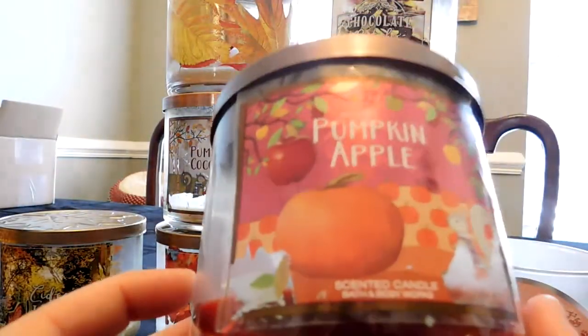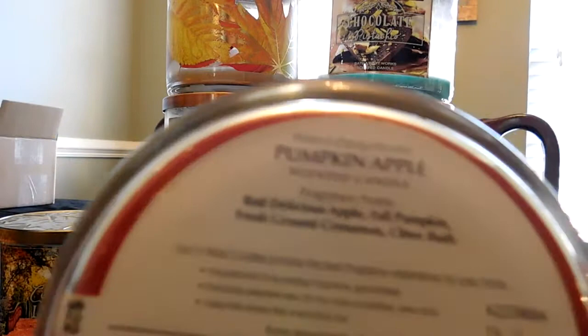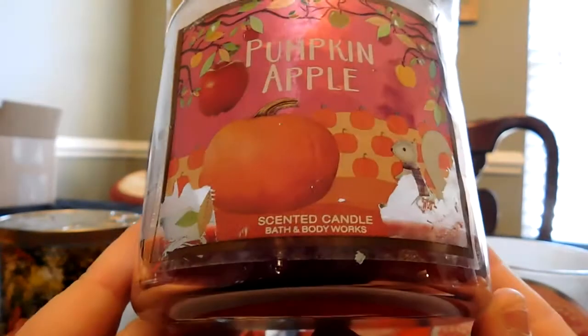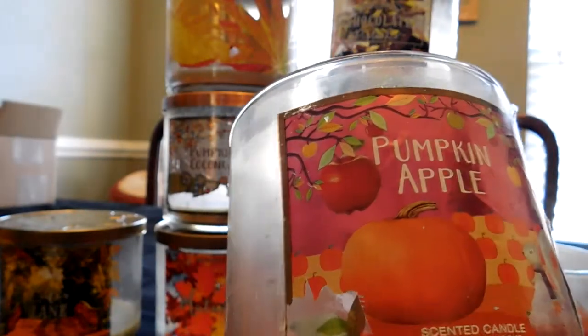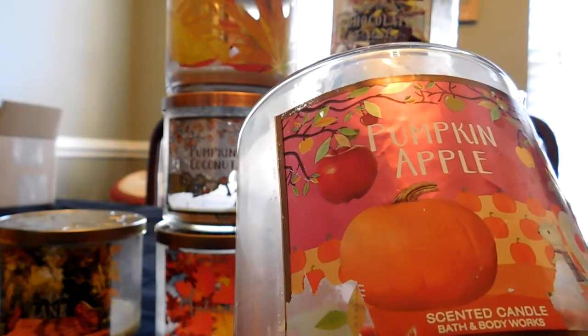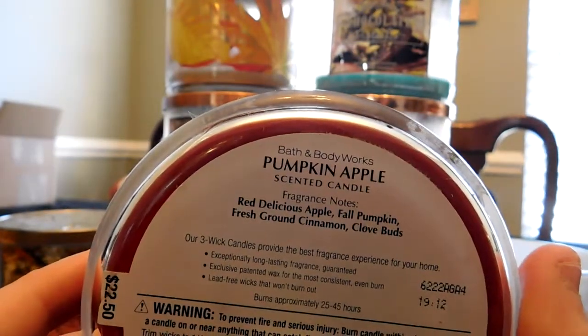The next one I burned in early September was Pumpkin Apple, part of the Pumpkin Leaf Lid Collection. The notes are red delicious apple, fall pumpkin, fresh ground cinnamon, and clove buds. I love this candle — it's one I like to get every year as a transitional candle. It's definitely heavy on the apple and has a bit of sweetness. Compared to Leaves, which has more spice, this one has a sweeter apple smell.